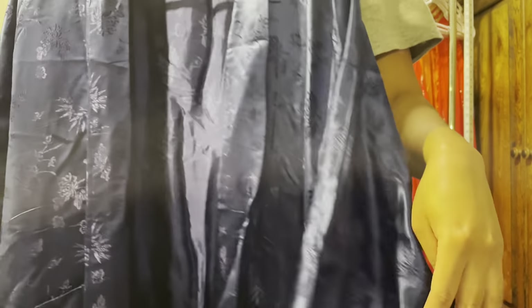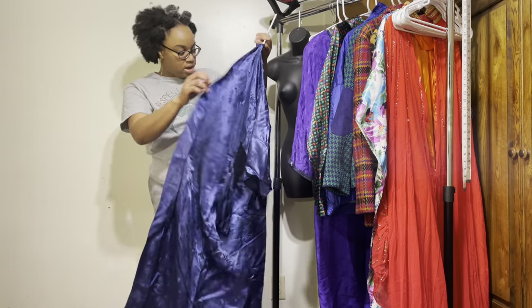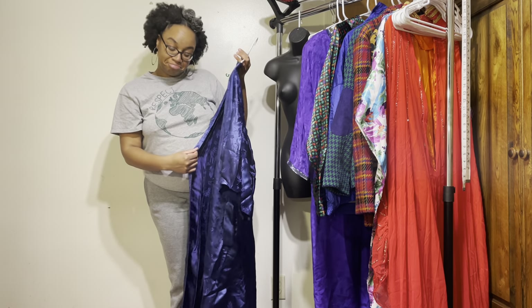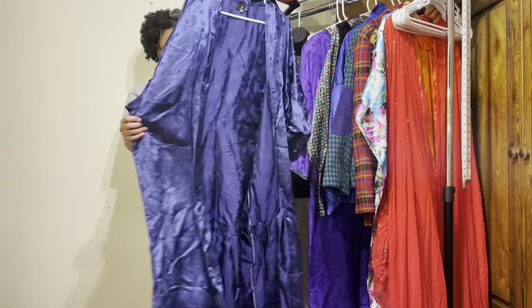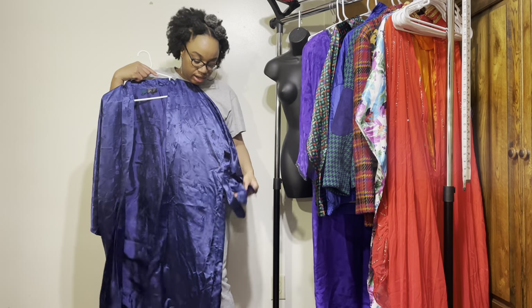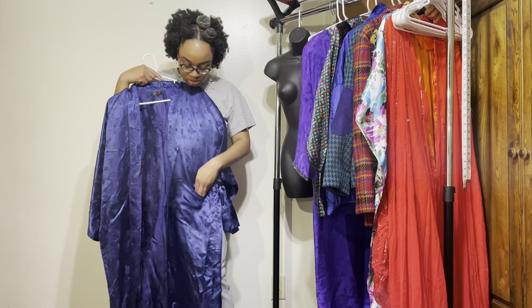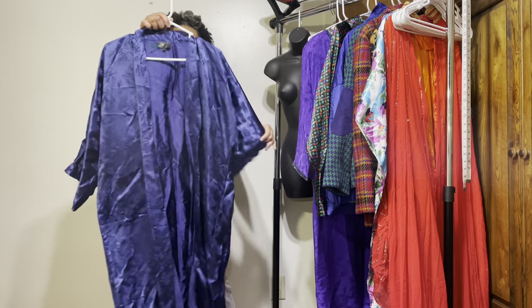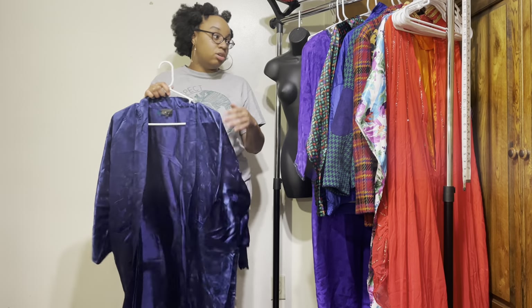Next up is this robe that I found. This is an extra large. I'm not sure what it's made of but it feels silky. It's nice — something to wear around the house. It comes with a tie, has pockets on both sides — and you know we love pockets. It says dry clean only, so I do have to get it dry cleaned.